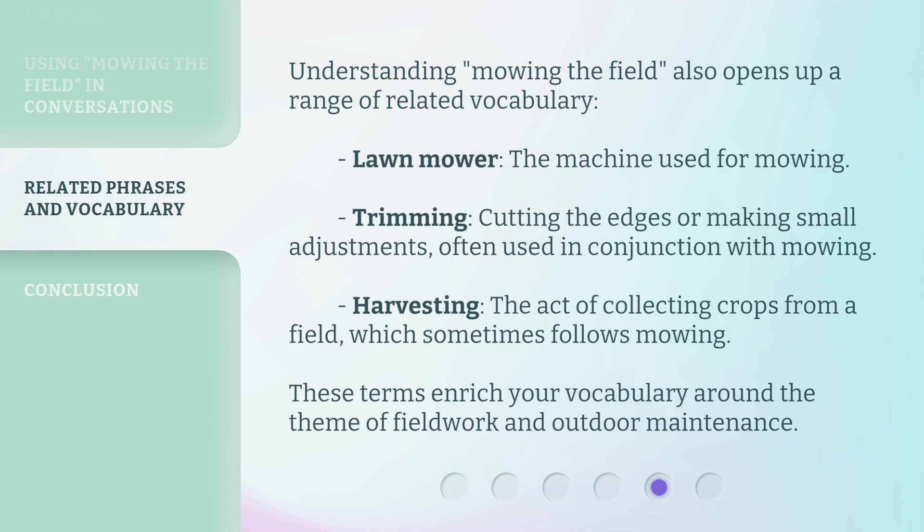Understanding 'Mowing the Field' also opens up a range of related vocabulary. Lawnmower: the machine used for mowing. Trimming: cutting the edges or making small adjustments, often used in conjunction with mowing. Harvesting: the act of collecting crops from a field, which sometimes follows mowing. These terms enrich your vocabulary around the theme of fieldwork and outdoor maintenance.